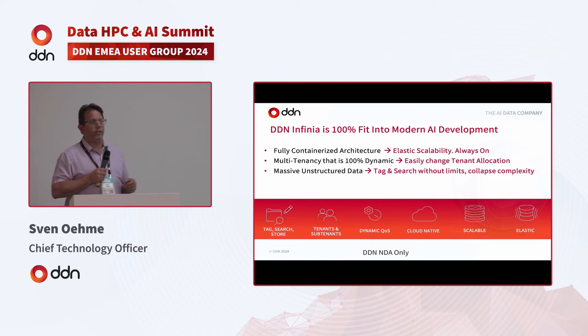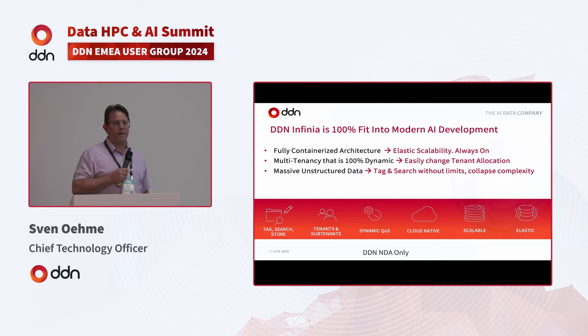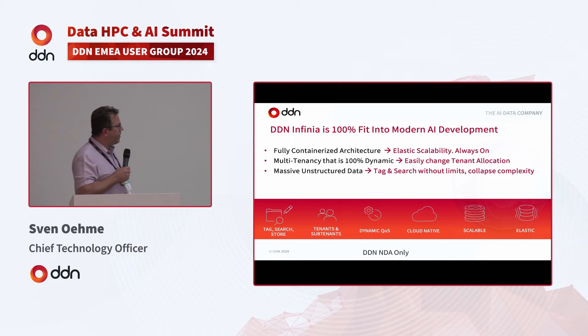You can dynamically change allocations — for example, customer Coke gets 100% of the system performance and some capacity. When customer Pepsi comes on board, you remove unused space from Coke and give it to Pepsi with an SLA for performance and capacity. There is no allocation of fixed resources to any customer — it's all completely dynamic and virtualized. We're happy to set up a technical session to explain the details.